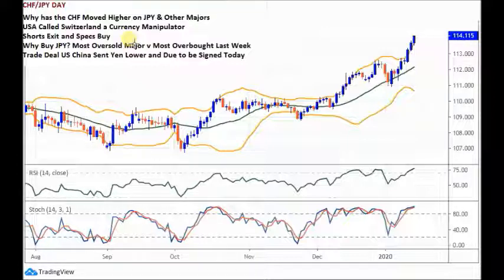But why buy the JPY? The JPY is the most oversold major at the moment in our view. Over the last week, the Swiss franc has been the most overbought. So we're looking to sell the most overbought against the most oversold major.